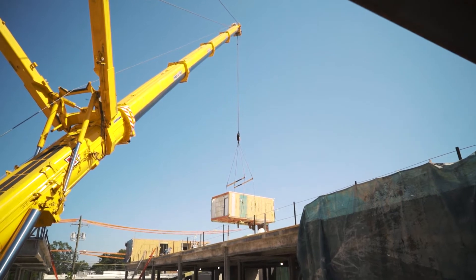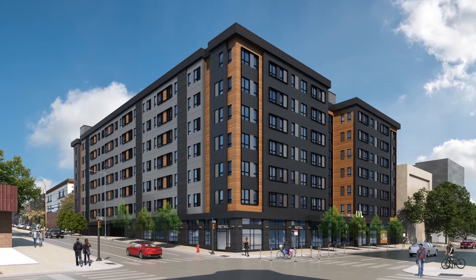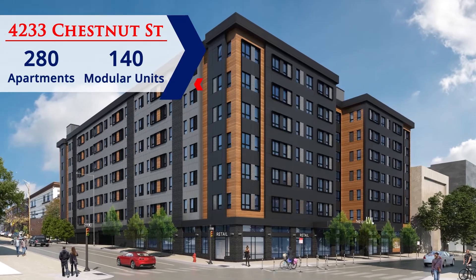We are at 4233 Chestnut Street today. On this project we are working with Hal General Contracting. The volumetric building company has manufactured, assembled, and will do the fit and stitch of the modular components on this project. There are roughly 280 apartments and 140 modular boxes on this project.